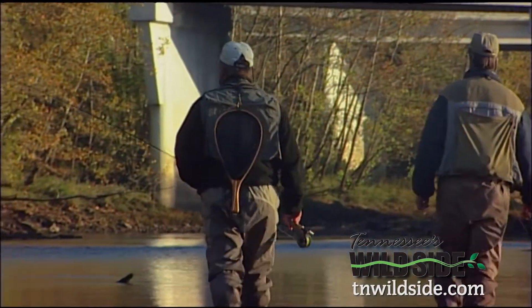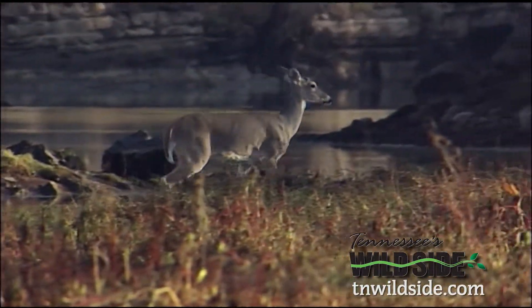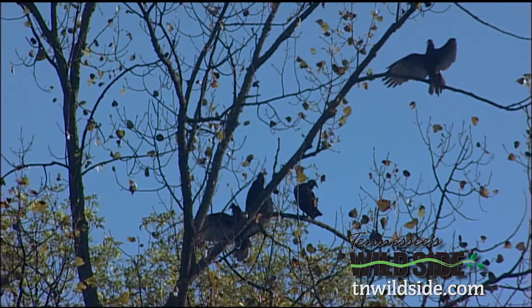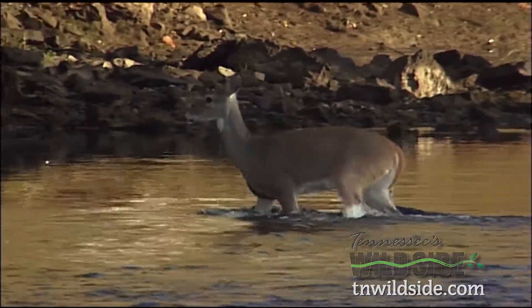Let's go hit the run, see if we can't catch some fish. Nature's even provided its own audience for our fun today — not surprising when you consider the abundant wildlife the Caney Fork supports. It's just another day in the office, Chris.